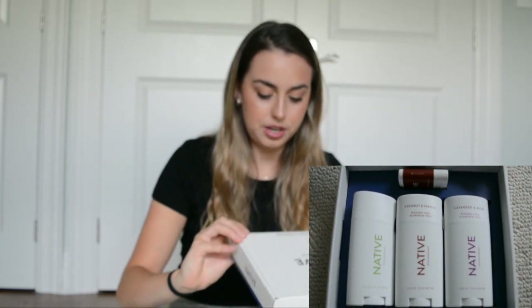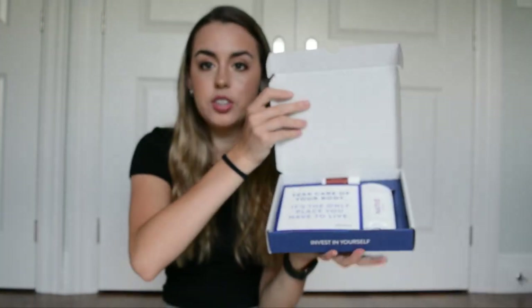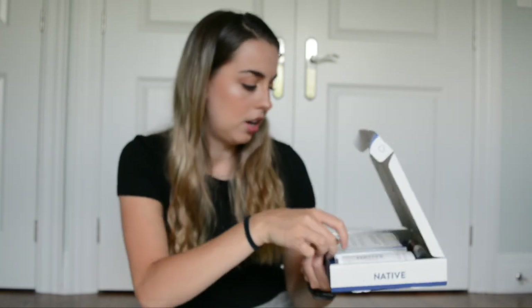Aluminum free, paraben free — 'Invest in your body.' Oh, this is so cute. 'Take care of your body. It's the only place you have to live.' Wow, that's nice.